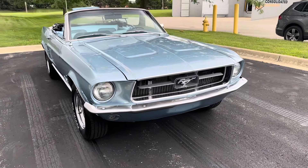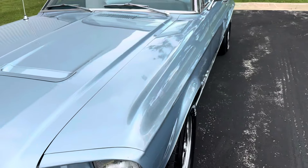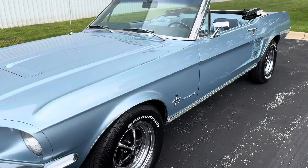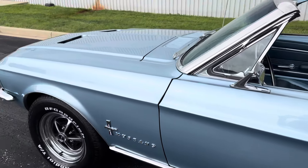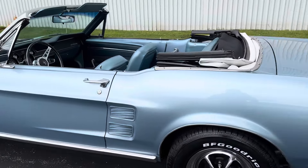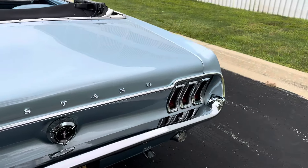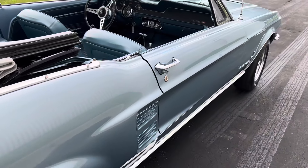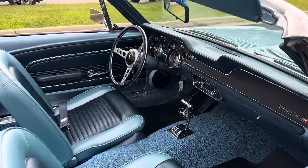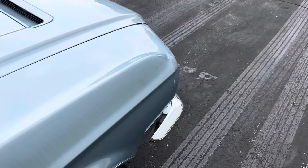This car is located at our warehouse in Addison, Illinois. We're open 9 a.m. to 5 p.m. Monday through Friday, Saturday 10 a.m. to 2 p.m., all by appointment only. We offer special financing for these classic cars. We have around 250 cars in stock at our location. Make sure you call 847-848-1850 if you are interested.